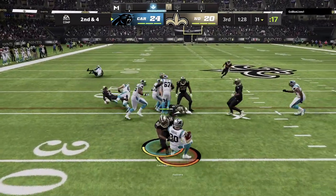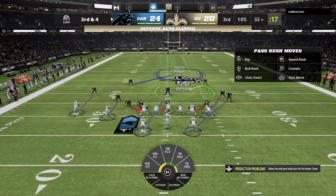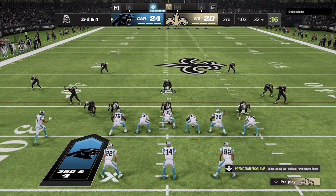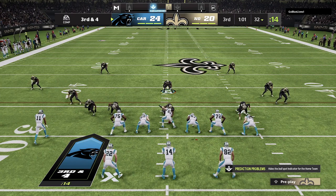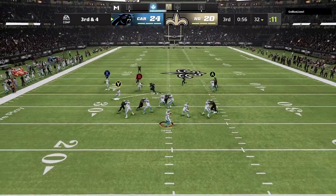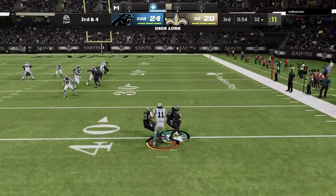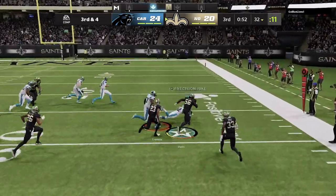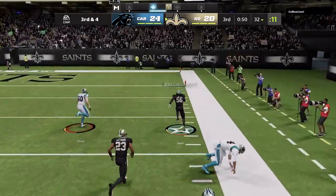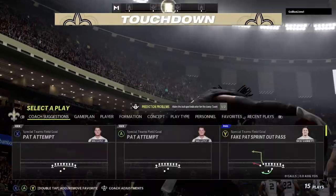On second down, it's Hubbard trying to find a lane. To throw is Darnold, and Darnold gets intercepted for the third time — picked off by the linebacker Jamario Davis. And he will take this one home. It's a touchdown.